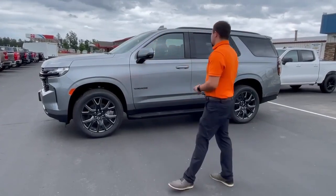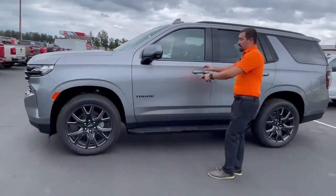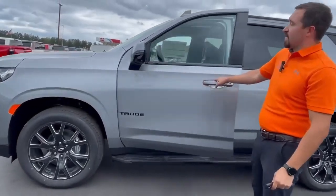Hey everyone, it's John over here at Swamp Graver Motors. Right here we're going to have the 2023 Chevy Tahoe. This vehicle is sterling gray. You are going to get the black accent with black rims and black bow ties.